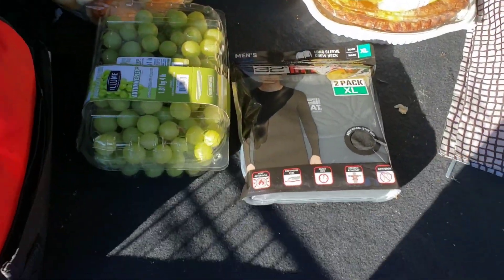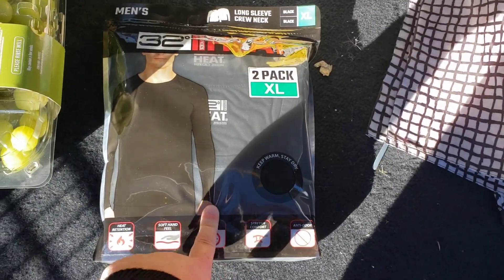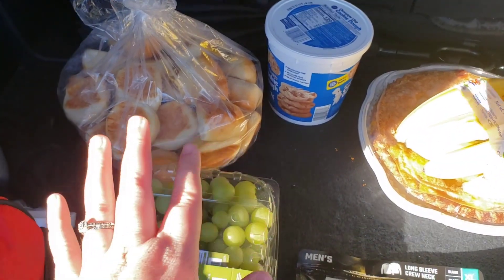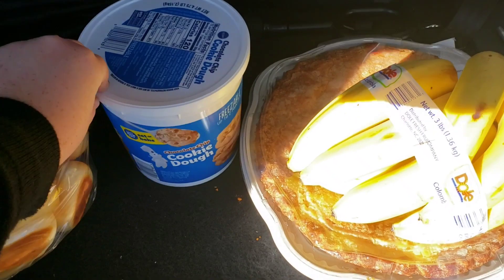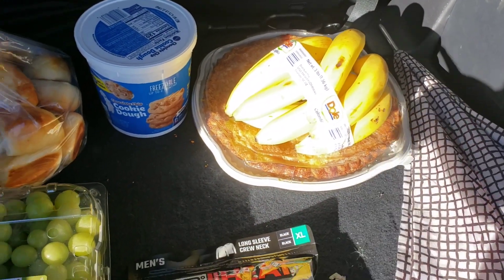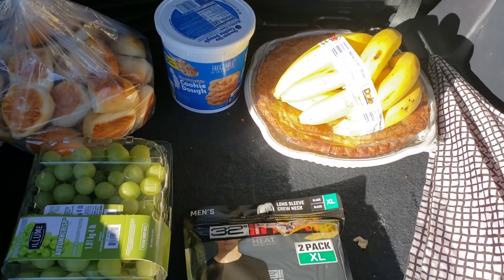I just got some gas at Costco and I am at Costco — it is packed. I should have known on a Friday, Fridays are normally packed. So I just got some gas and I'm going in. Here's a quick little Costco haul: I got my husband some of these 32 Heat two-pack undershirts, four pounds of grapes, a bag of rolls for a Thanksgiving dinner we're going to tomorrow, a tub of cookie dough just to have at home for the holidays, some bananas, an apple pie for dinner tomorrow, and a book of stamps. I spent about $105 and some change.